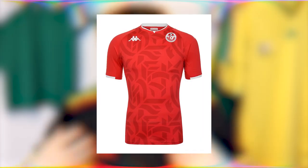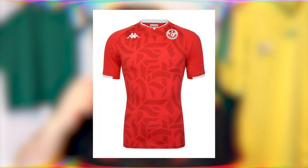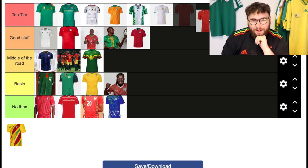Moving on to Tunisia, and I love this kit. They've really leaned into Arabic culture and their Arabic roots here, and it's really good to see. They've used Arabic calligraphy on the front to create the pattern, which is a designer's dream — using calligraphy to make a pattern. It's two-tone, red on red, simple and very graceful. I'm stuck between top tier and good stuff, but I've convinced myself this is best. I'm putting it in top tier.